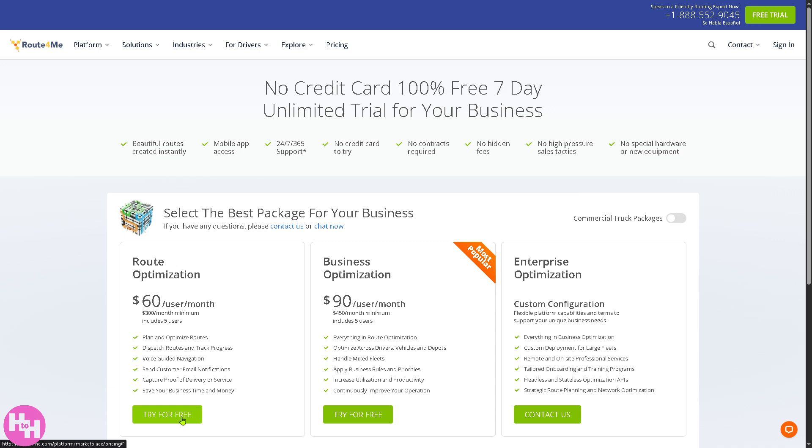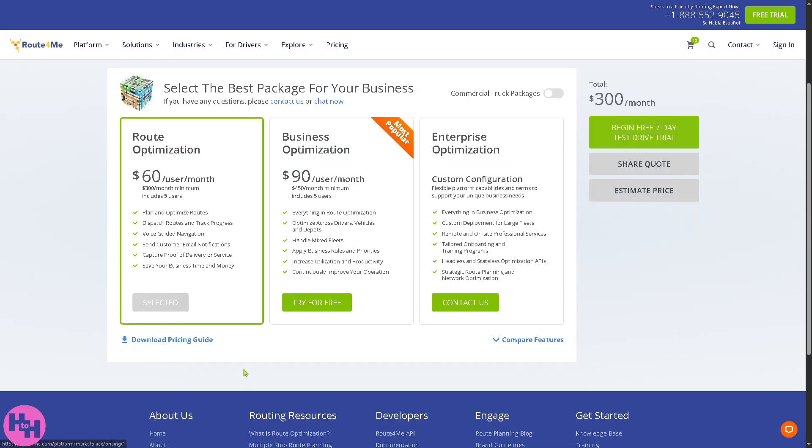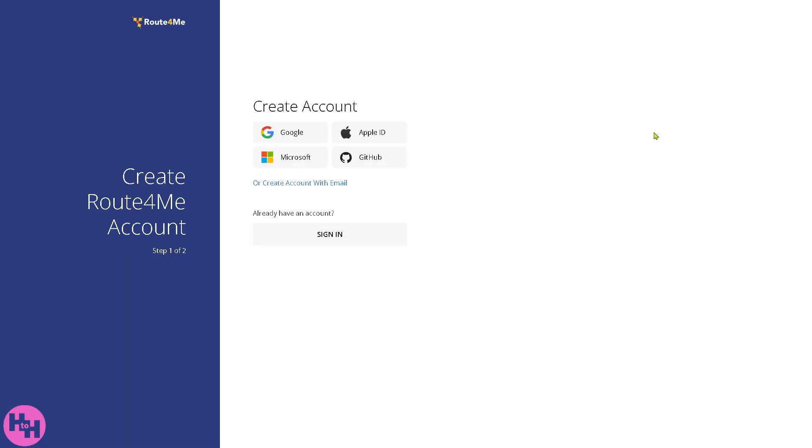To try the free option and begin the seven-day trial, simply fill in the required fields to create your account. Account creation is easy — you can sign up using your Google account, Microsoft, Apple ID, GitHub, or your own personal or business email.